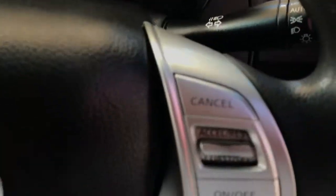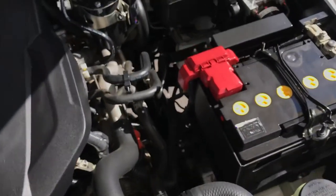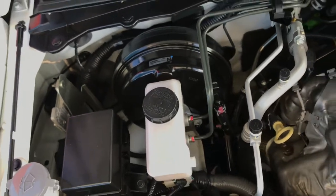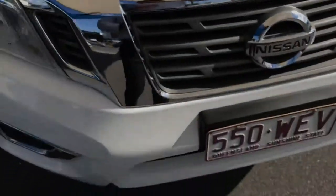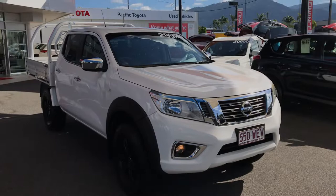Let's make our way to the engine bay now. As you can see, very clean, very neat. No funny ticks or noises. So there you have your virtual tour on the Nissan Navara. Hope you enjoyed it and I'll talk to you very soon. Thank you.